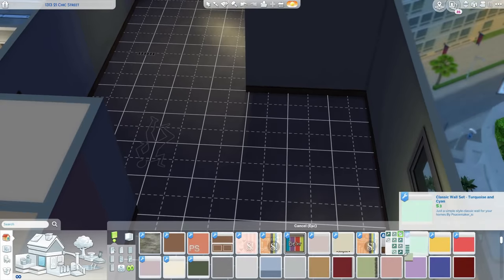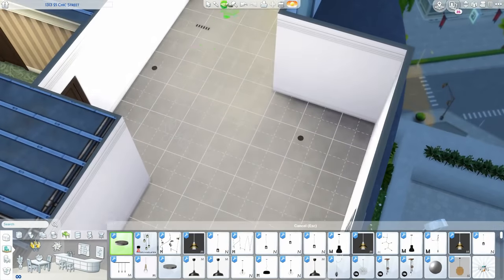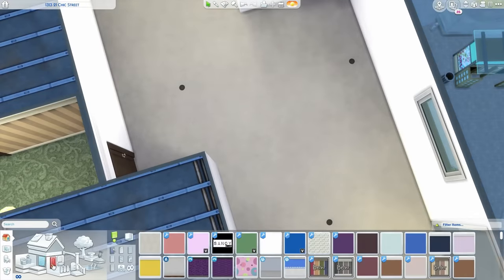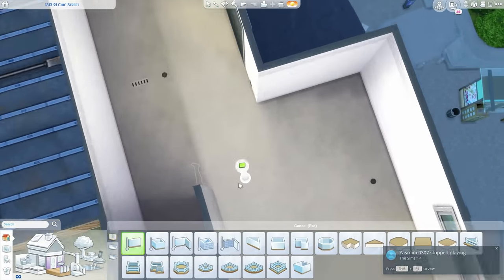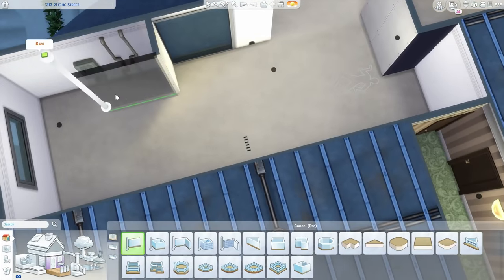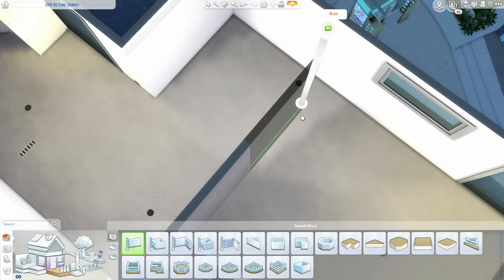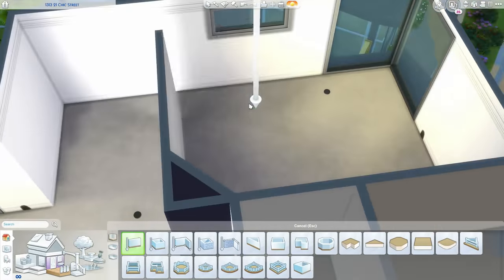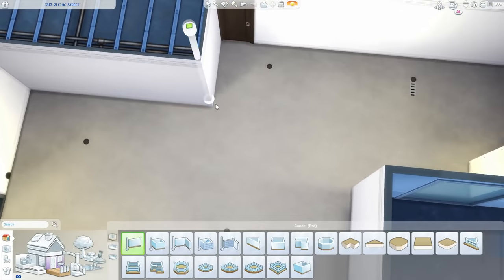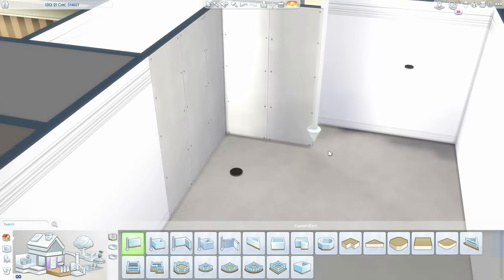This apartment is going to be kind of like a Scandinavian chic type — not really a studio because it's two bedrooms — a family apartment. I somehow turned this really small apartment into a two-bedroom place. The bedrooms aren't that big, I warn you. When I was doing this build I was trying to base it off of an image, but it was kind of hard.